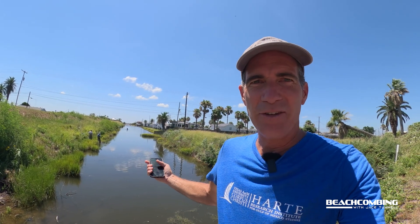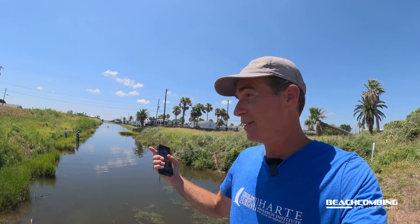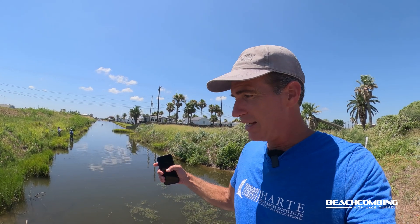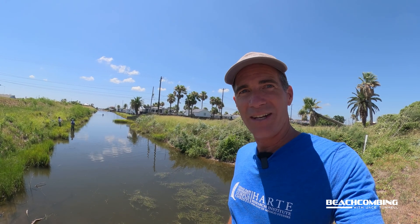How amazing is this project where they're actually trying to figure out where tarpon are growing up, where they go after they're juveniles and turn into adults, being found right here in Aransas Pass in these ditches that ultimately lead to Aransas Bay. That's pretty wild. This is a two-year project, so we'll see what they come up with. Turns out tarpon are pretty cool animals. That's it for this episode of Beachcombing — catch you on the next one. Bye.